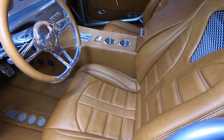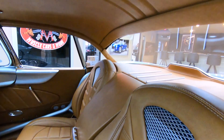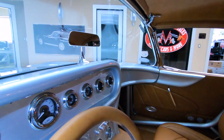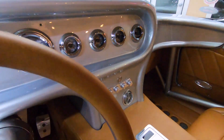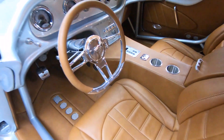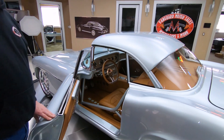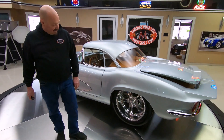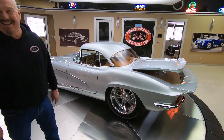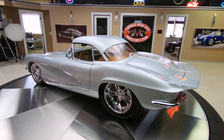Everything second to none, man. You want to talk about beautiful? Take this car anywhere and be proud of it. Custom dash, custom controller for the transmission there — push button — just beautiful inside and out. And of course the trunk goes up too. There's not much room in the trunk, but it goes up and down, which is very cool.